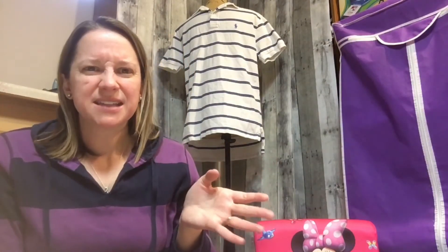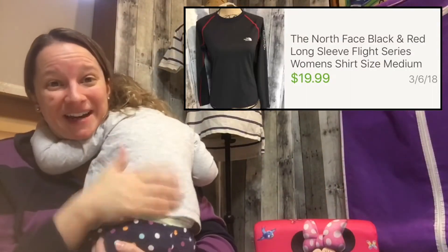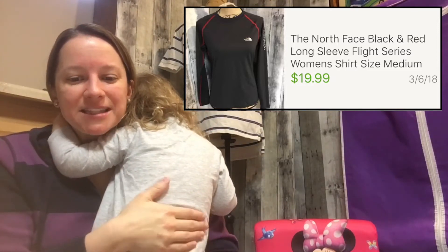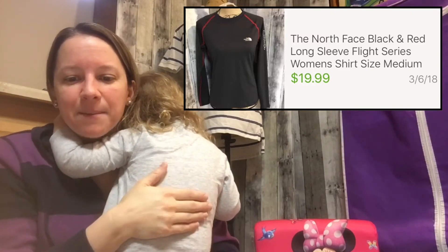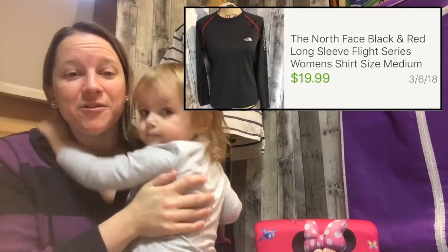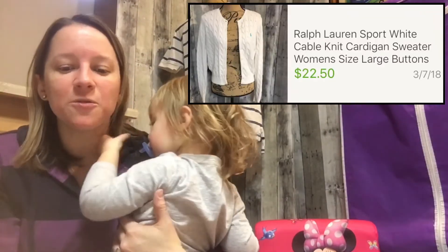This is a North Face black long-sleeve women's shirt — a very tight compression-type shirt. I've learned that North Face shirts don't always sell as well as other items, but this one did. I only paid $3.74 and got $19.99 — full price, no best offer needed.